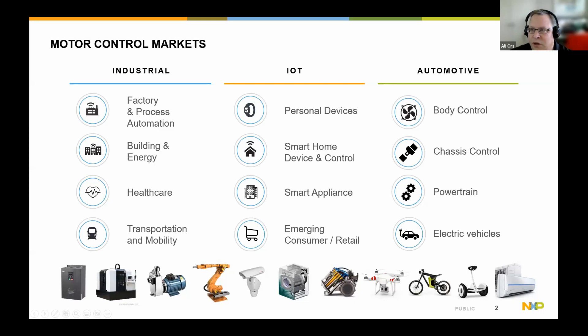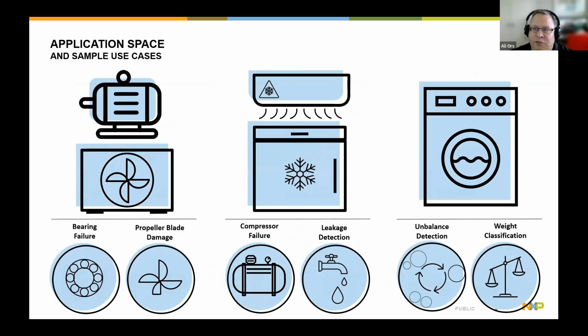We've looked at application spaces involving motors for detecting anomalies in bearing failure or propeller blade damage. For example, an HVAC system and air conditioning could apply to industrial settings, smart buildings, smart homes, or regular homes with heating and venting systems. Around appliances — both industrial and consumer — you can have compressors in a refrigerator, or a motor or pump that could fail. Depending on where it's deployed, a downtime or remaining useful life metric is extremely critical in terms of system efficiency and maintenance costs.